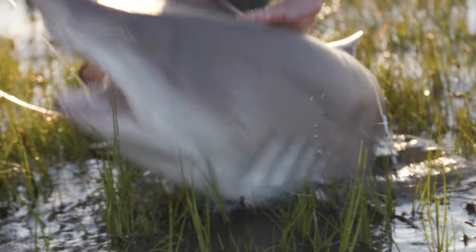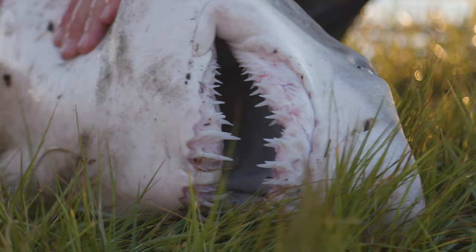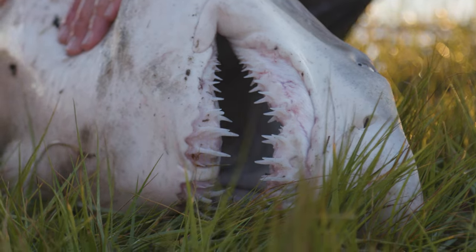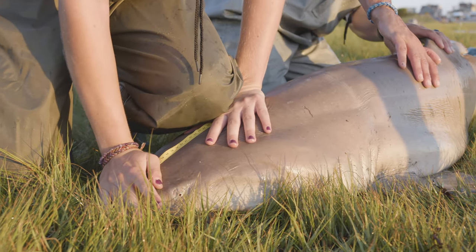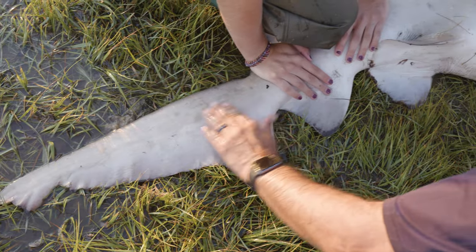Sand tiger sharks are large sharks that can grow up to 10 feet. They're typically a shark that you see in a lot of aquariums because they've got the big pointy teeth. Their bodies are blotchy with lots of different spots on them, and they typically feed on species like rays and skates.